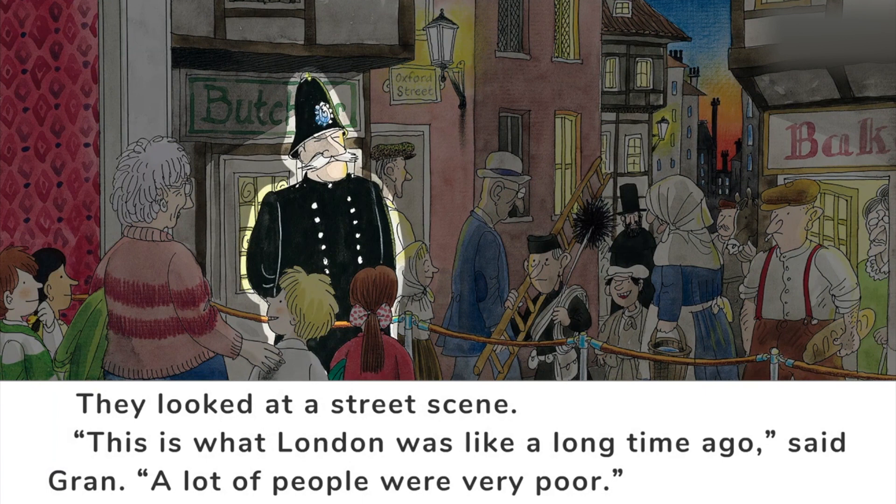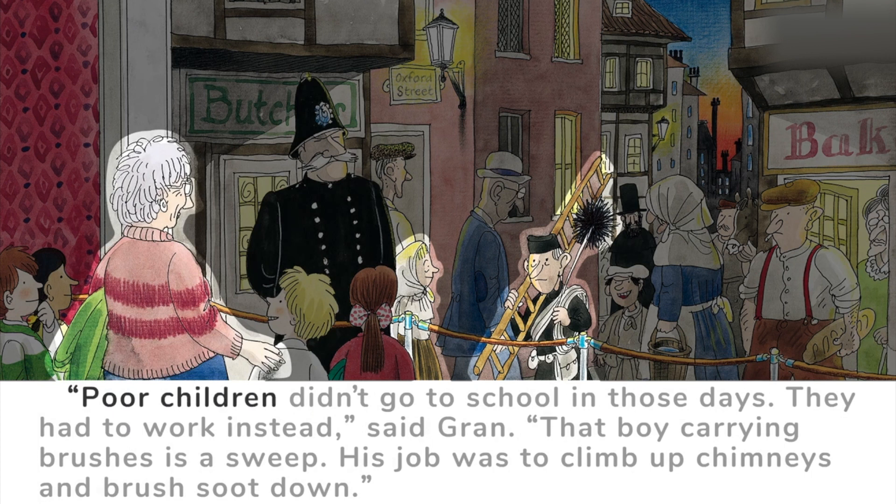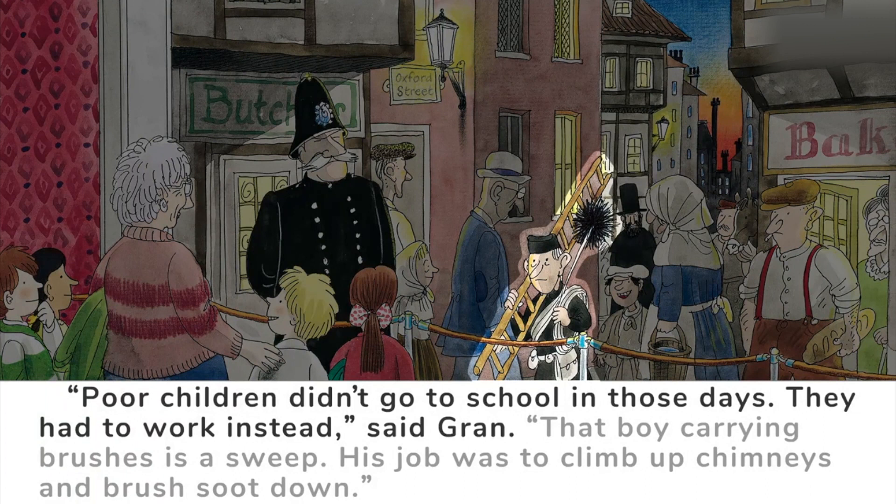Was the police poor? I don't think so. But the man and the girl looked poor — they wore simple clothes, they looked thin and tired. What did the poor people do in the old days? Poor children didn't go to school in those days. They had to work instead, said Gran.